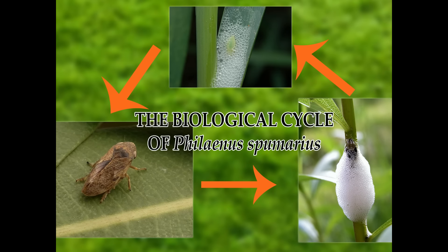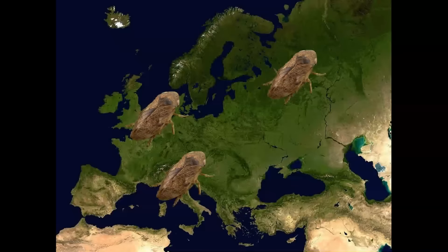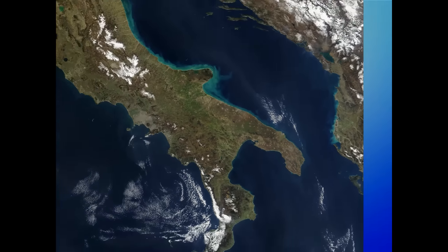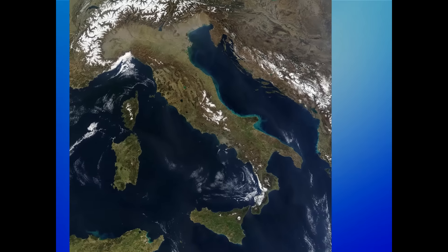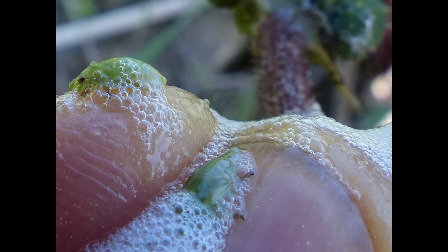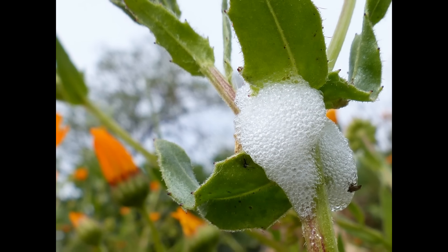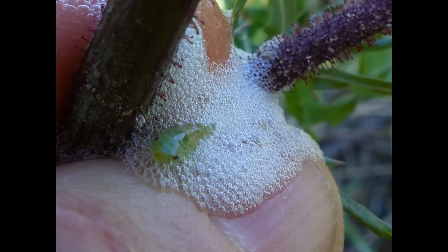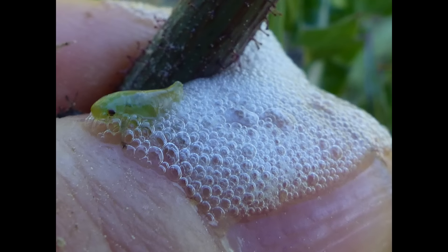What is the biological cycle of this type of insect? The spittlebug is very common, spread everywhere in Italy and throughout Europe. But in our Salento, its biological cycle seems different in important ways from how it manifests in other parts of Italy. Because we have such mild winters, the eggs deposited on weeds start to hatch early at the beginning of March. That's when the young larvae appear, and they're called spittlebugs because they're covered with bubbles of what looks like spit.